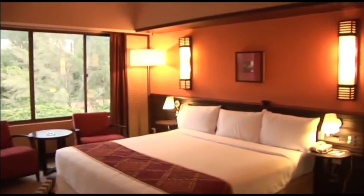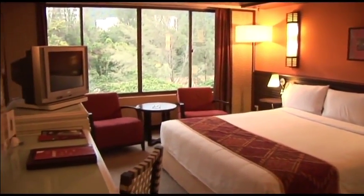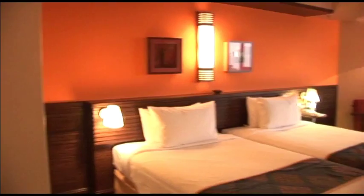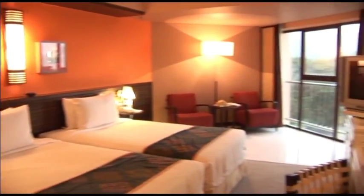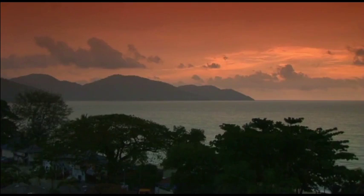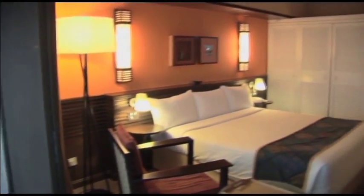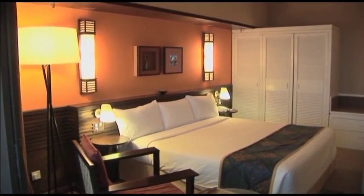Hill view rooms offer spacious, convenient comfort, with delightful views of Penang's green hills. For a little more luxury, the superior rooms with a partial sea view are an elegant choice. But for real style, the grand deluxe sea view rooms have the most incredible panoramic view across the beach and the sea.